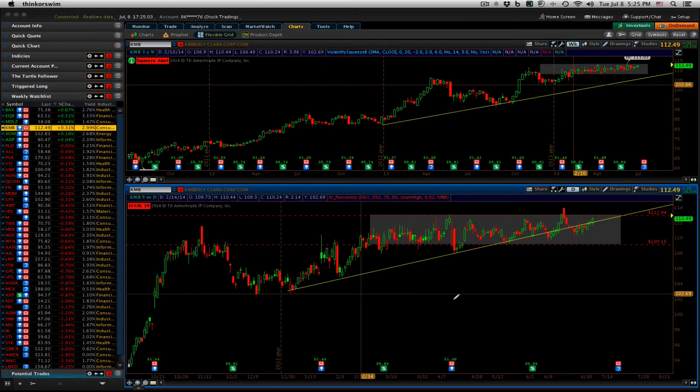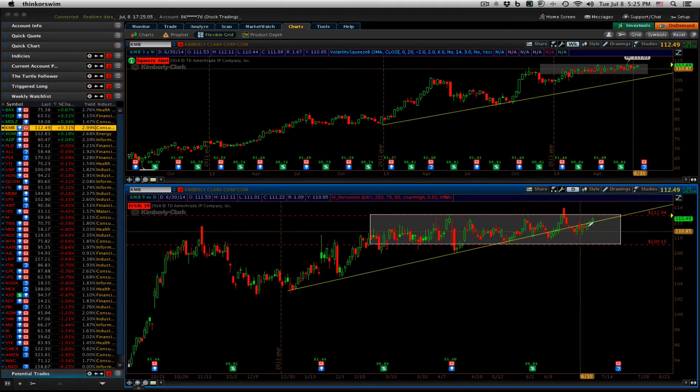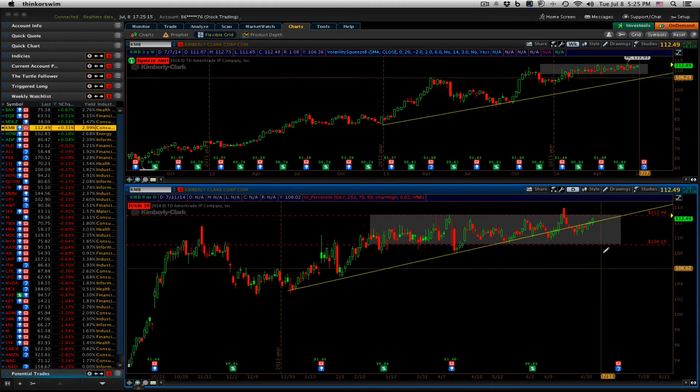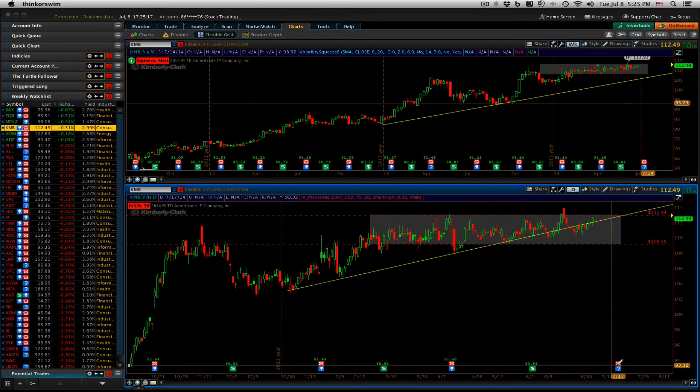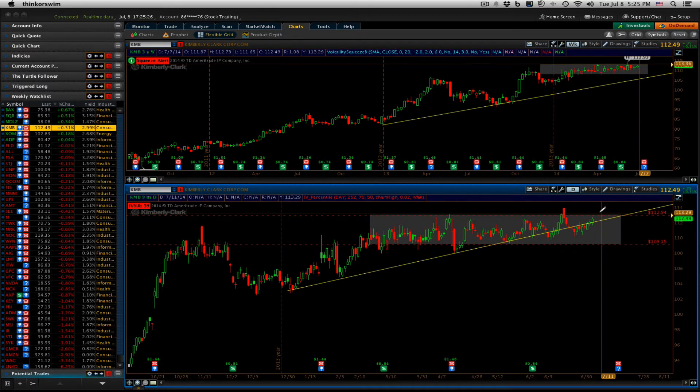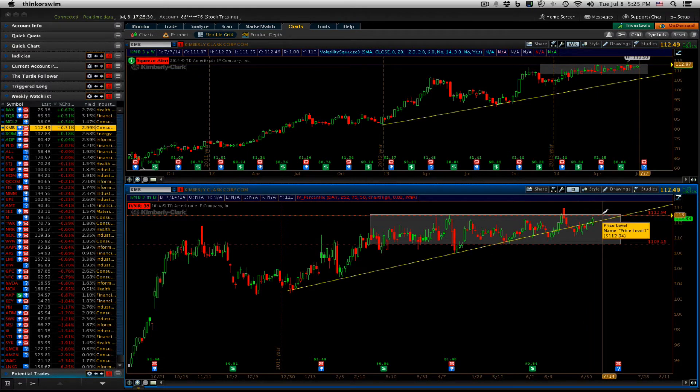Another one that was up for the day was Kimberly Clark. We're pushing back up to that upper resistance level, but it hasn't been able to push above that the last three times. Earnings are coming up on the 22nd, so we're getting into that within a two-week period of earnings — we're usually trying to pass on trades. But for right now, the alert is 113. So a close above 113 would trigger an entry.